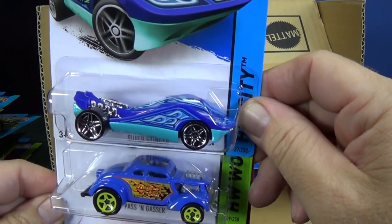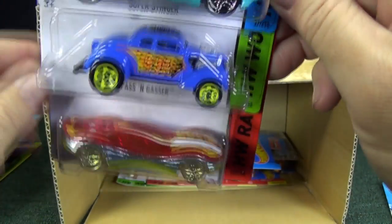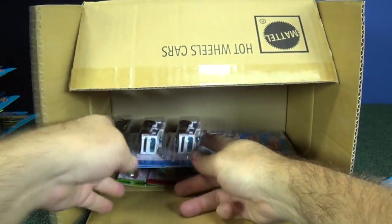Super Stinger, Pass'n Gasser, and Clear Speeder — those were out previously.